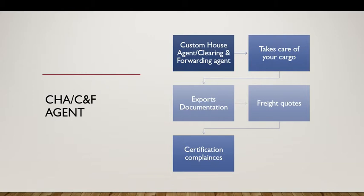Once you are ready with your cargo, you have to contact a custom house agent or clearing and forwarding agent to carry on with customs clearance and loading into the ship or flight to be delivered to your buyer. A CHA or CNF agent takes care of your cargo — they prepare the export documentation, give the freight codes, and do the certification compliances.